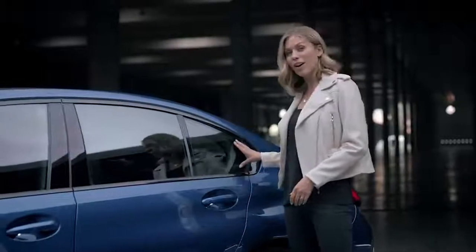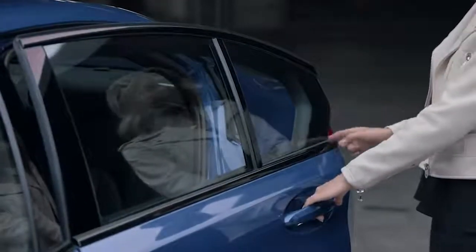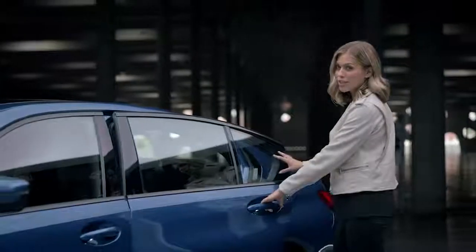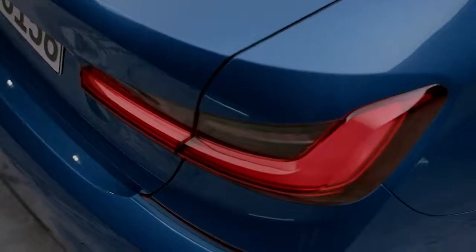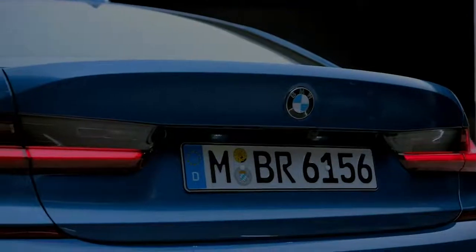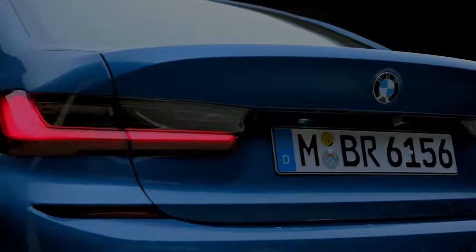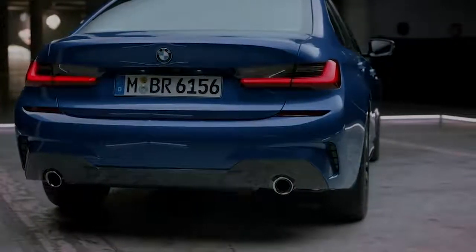It's now a fixed part of the C-pillar, with a freely suspended glass edge in the door, giving it a more modern high-tech touch. At the rear, BMW used dark glass to accentuate the three-dimensional L-shaped tail lights, and the strong horizontal lines give the new 3 Series a sporty and yet sturdy stance.